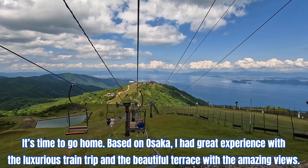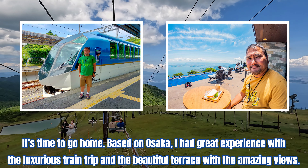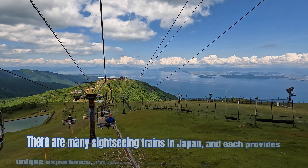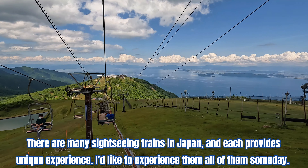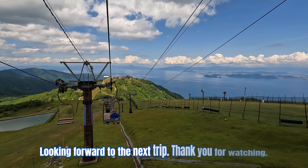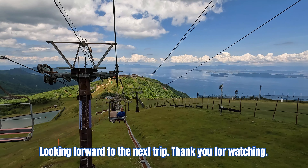It's time to go home. Based in Osaka, I had a great experience with the luxurious train trip and the beautiful terrace with amazing views. There are many sightseeing trains in Japan, and each provides a unique experience. I would like to experience all of them someday. Looking forward to the next trip. Thank you for watching. Bye bye.